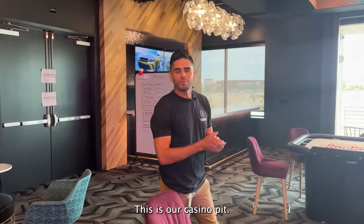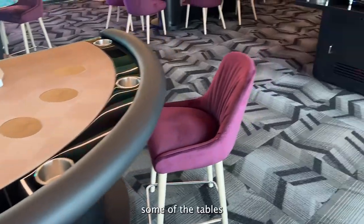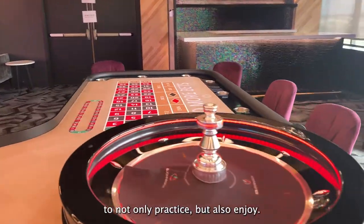This is our casino pit. This is an exclusive Vegas experience. We wanted to highlight some of the tables and opportunities for our team members to not only practice, but also enjoy.